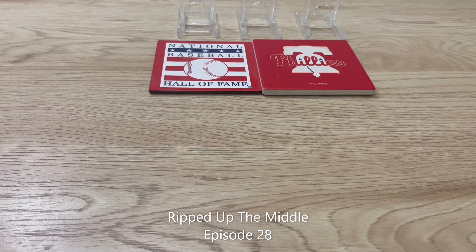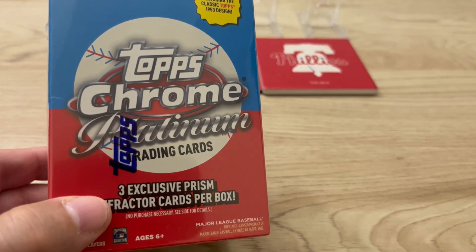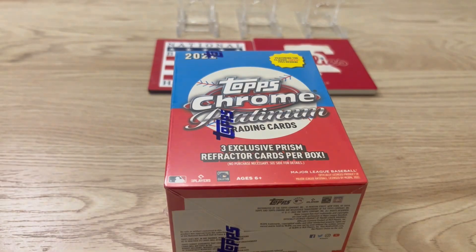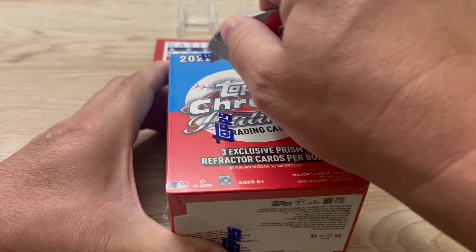Hey everybody, welcome back to the Hot Corner, my name is Mike and we're gonna do a quick rip. We picked up another blaster box of Topps Chrome Platinum — we got an autograph in our first rip, so we figured we'd try our luck again. We picked this one up at the local Target, so let's get into it.